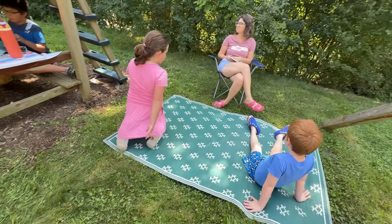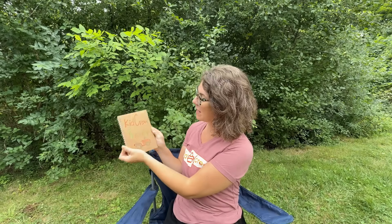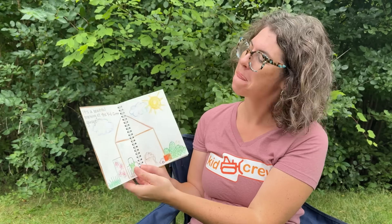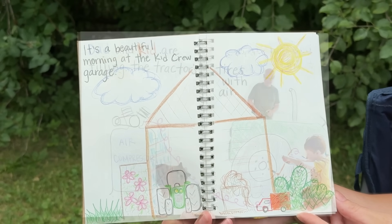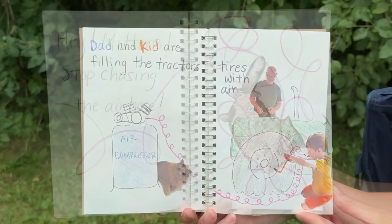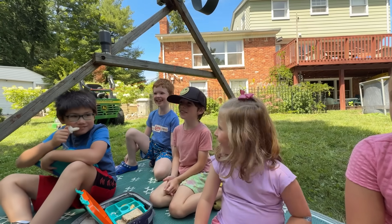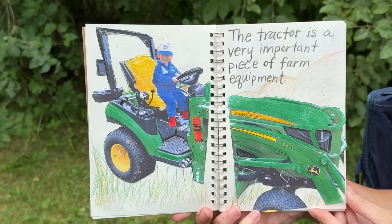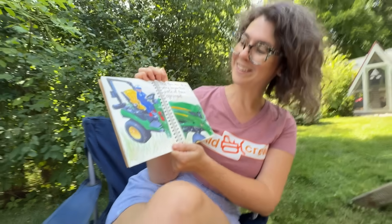Now circle time to wind down the day. We're going to start with a book: Kid Crew Tractor by Kid Crew's Mama. It's a beautiful morning at the Kid Crew Garage. Dad and Kid are filling the tractor's tires with air. Hey Mittens, stop chasing the air hose! The tractor is a very important piece of farm equipment.